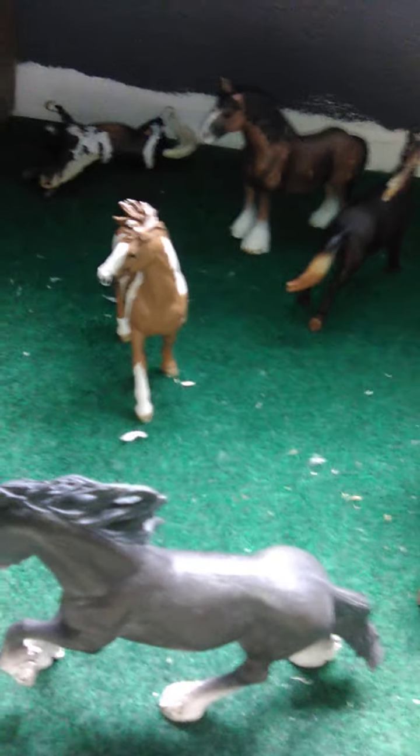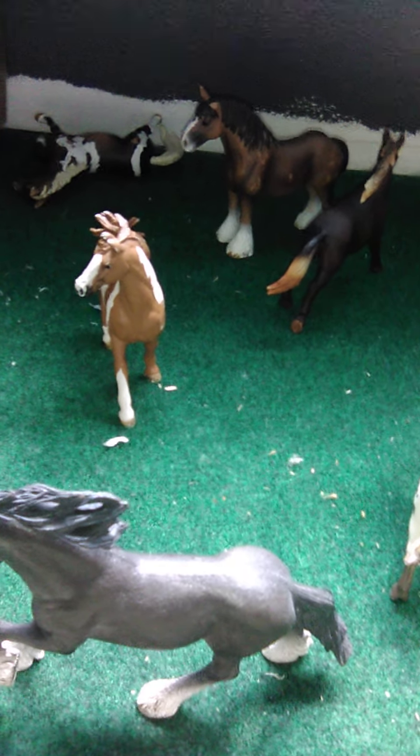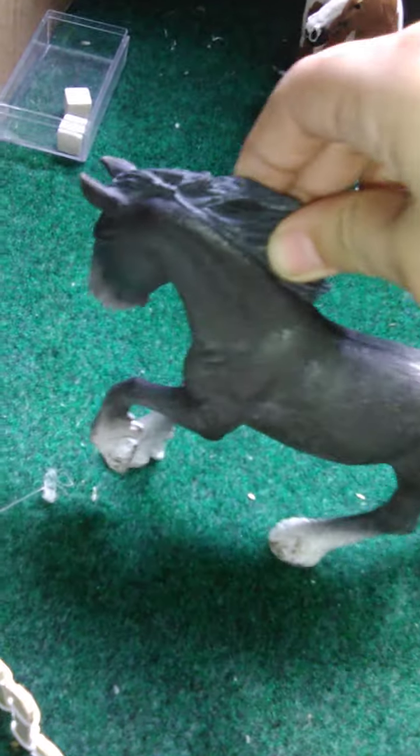We have the stallions' pasture right over here — we actually have two stallion pastures and they're mixed with geldings. This is the first one, mixed with geldings and stallions, and then this is the second one. We have a lot of stallions and geldings, and here we have a Shire stallion.